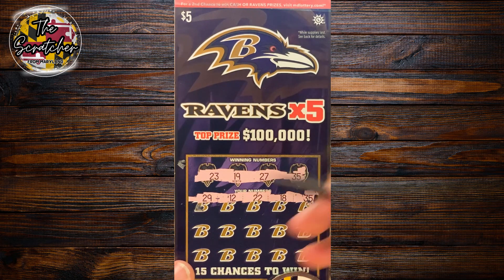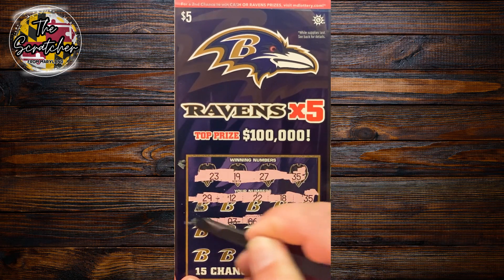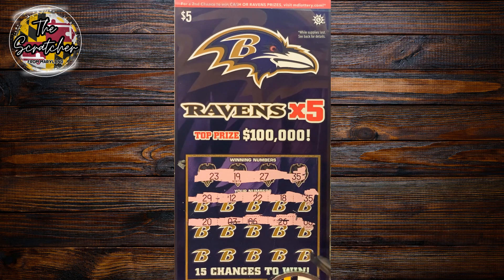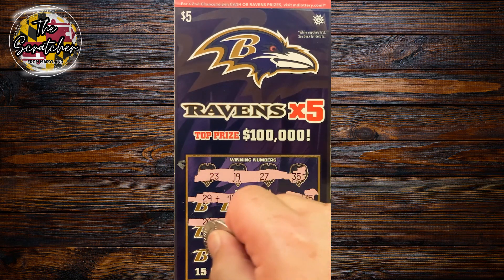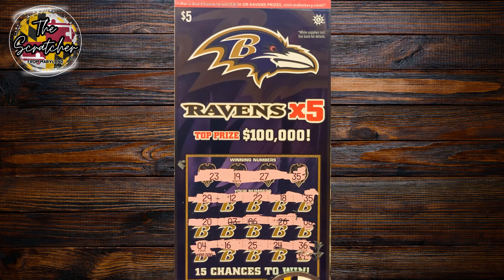29 on the next spot. Moving on to the second row — nothing there. Switching to a coin to make scratching easier. Nothing across the second row. Checking the last row — a 36, nothing across the bottom. Going back to check the 35: $10! Nice little double up right out of the gate. I'll take that.